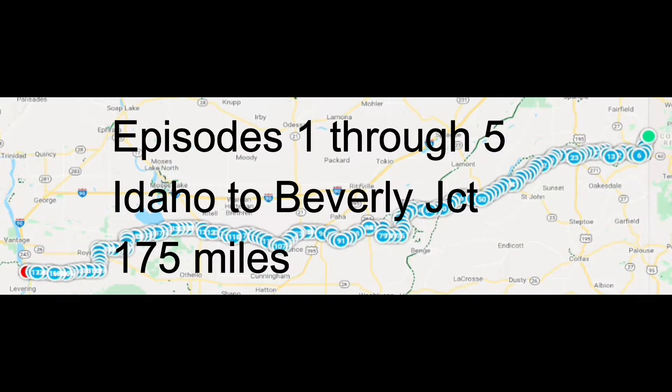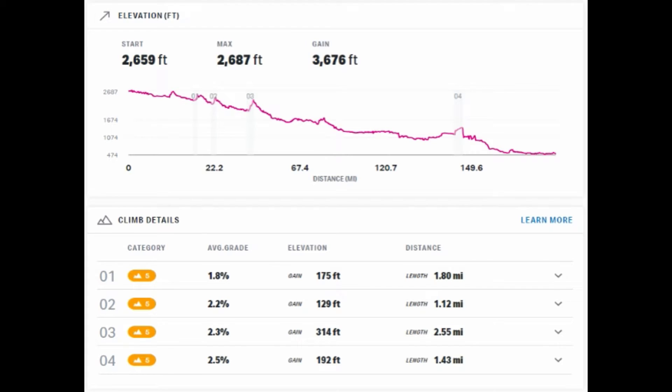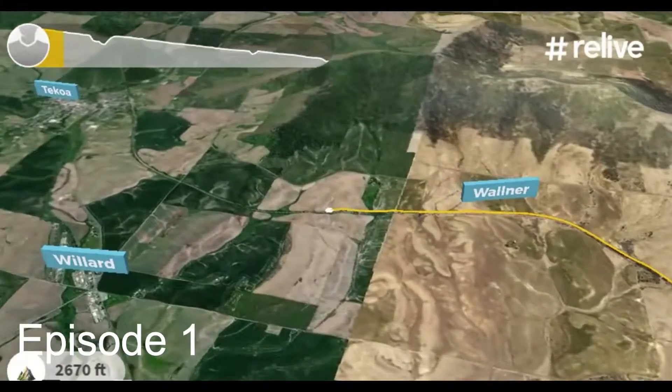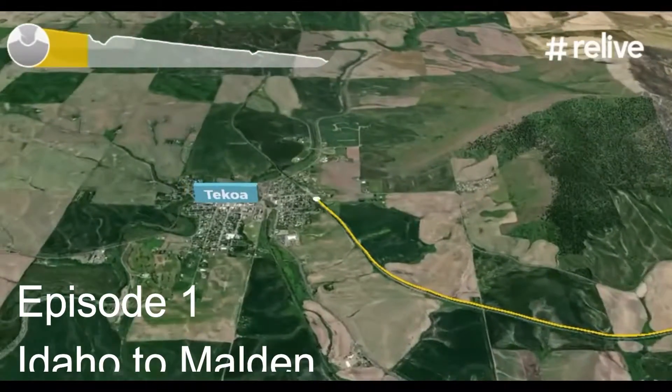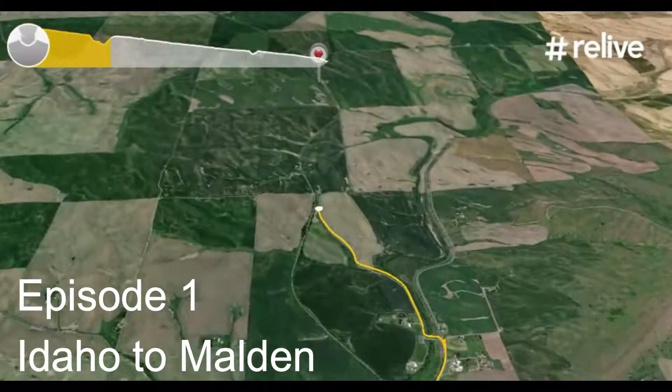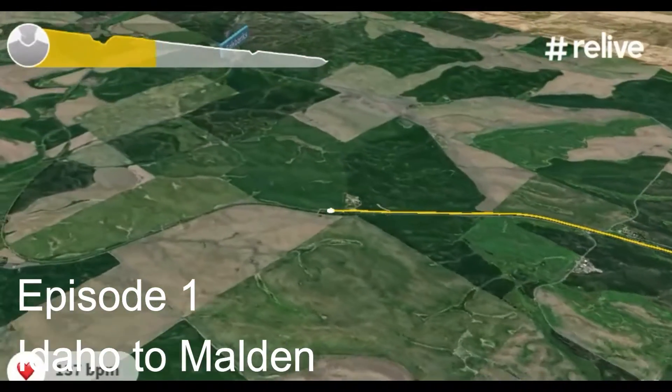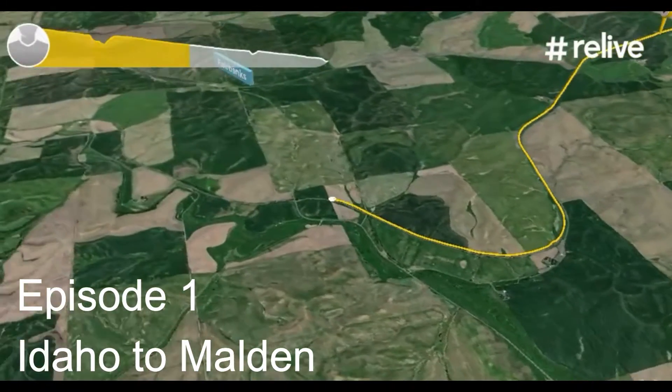The first five episodes from Idaho to Beverly Junction are pretty remote. There is no cell coverage, it's mostly downhill, and there's no signage — you're pretty much on your own. Don't expect any cell phone coverage. If you get in trouble, you've got to be self-supported.